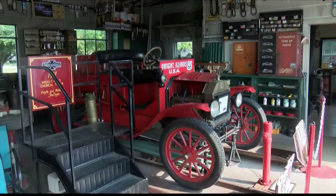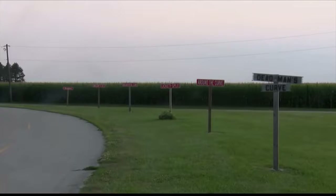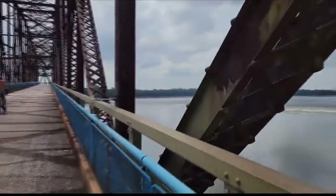Dwight has the beautifully restored Becker, Ambler, Texaco gas station. Odell's got one, too. You can see the Hall of Fame Museum in Pontiac, more history in Bloomington and Springfield. There's just so much all the way to the Chain of Rocks Bridge over the Mississippi that's been converted to a bike path.